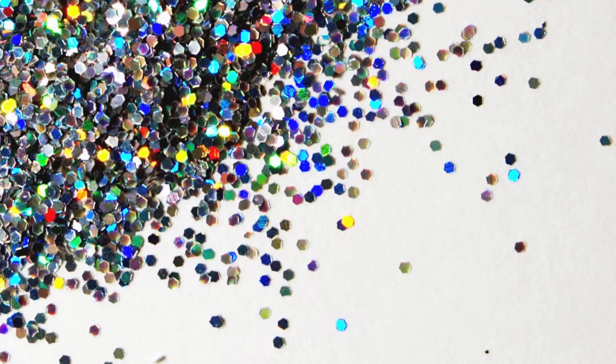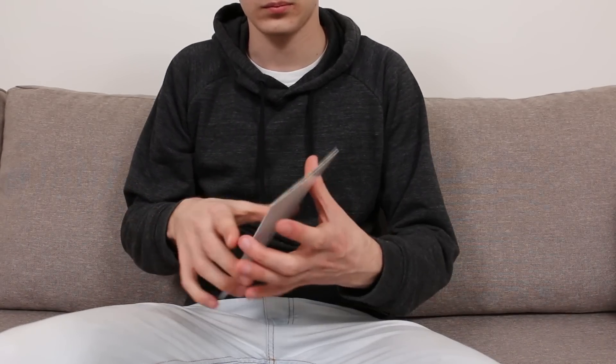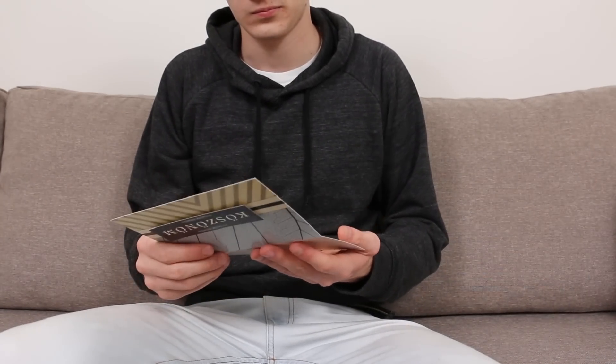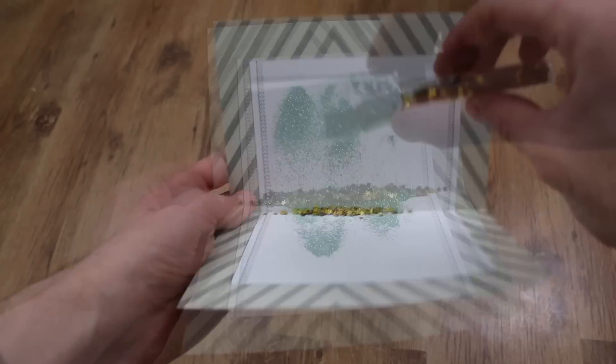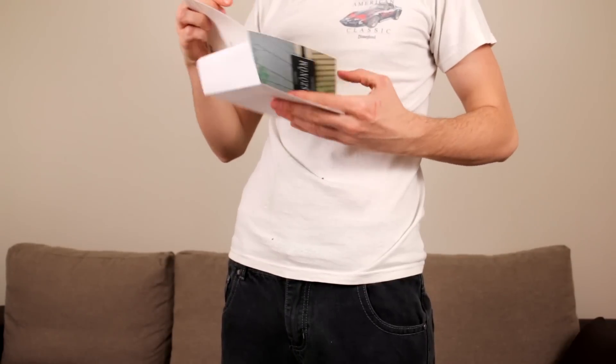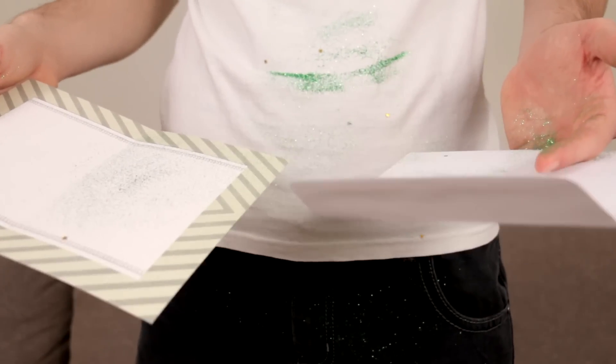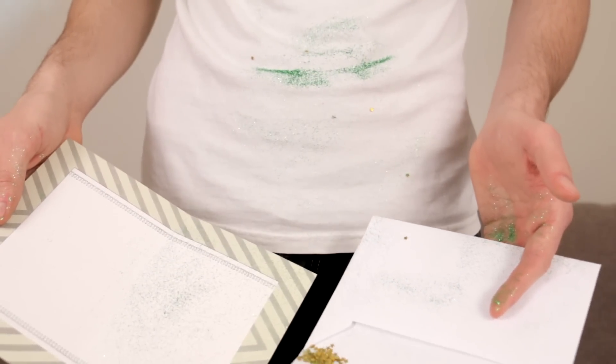Everyone needs a little glitter in their life, and most people love receiving a greeting card. But combining the two is the definition of annoying. Put a little glitter and confetti inside a greeting card and you'll brighten up their entire apartment. With every piece of the hard-to-clean glitter stuck in the crevices of the desk, floor, clothing, and skin of that person, it will remind them how much you love them.